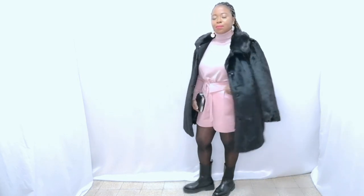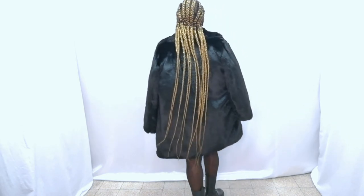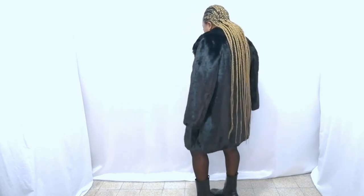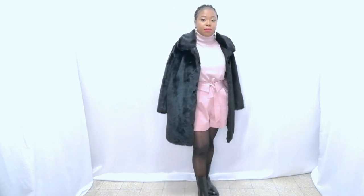This outfit is a pop of color. The shirt is from Zara, the sweater is from H&M, and the coat is from H&M too. The boot is from Piske — you can even switch the boot for any boot of your choice and it will still do the job. The clutch is from Prima Donna. I love the color, it just brightens everything. Let me know what you think.